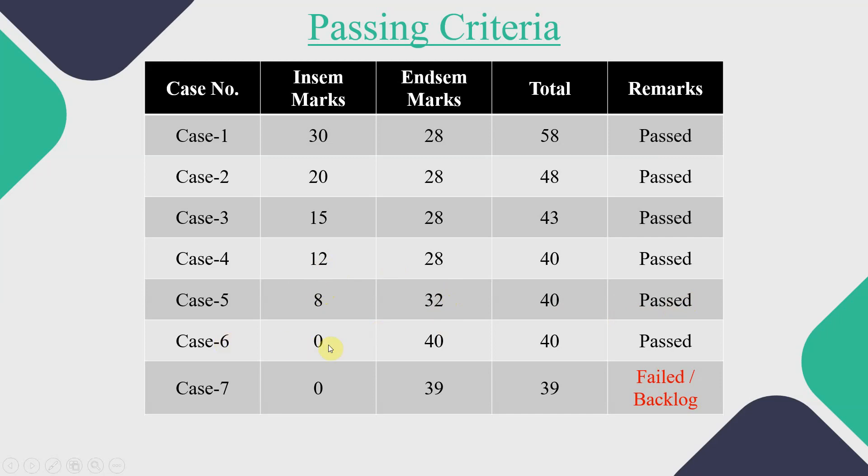Case 6 is the worst case: if you scored 0 marks in your INSEM examination, you have to perform well in ENDSEM and score at least 40, so that your result will be passed. Case 7 is when you scored 0 in INSEM but also failed to score the required marks in ENDSEM — for example, scoring 39 — then your result will be failed for that particular subject.